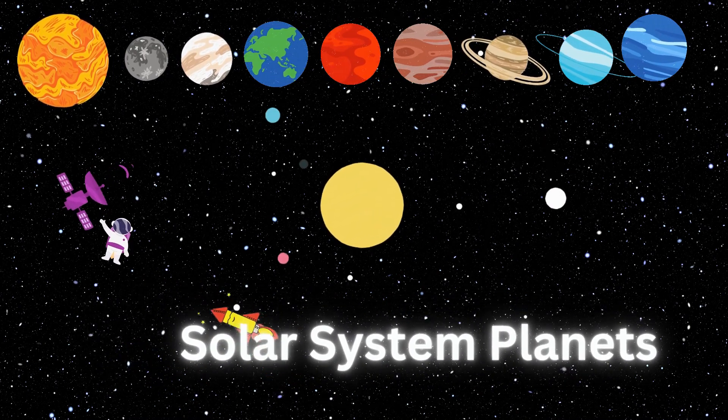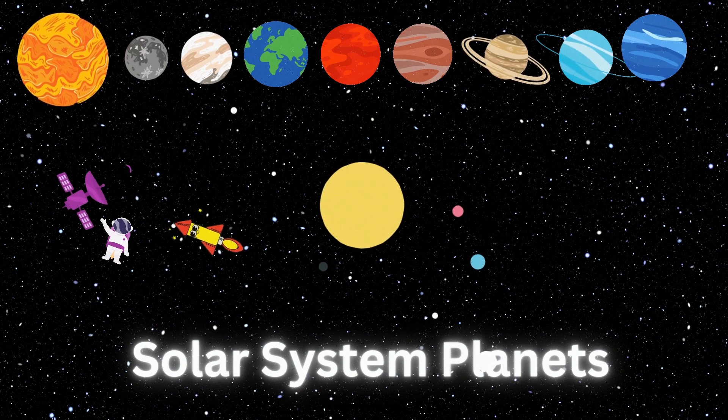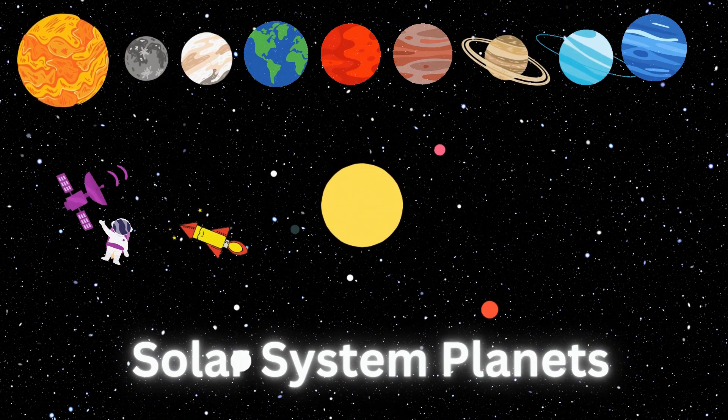The order of the planets in the solar system, starting nearest the sun and working outward, is the following.